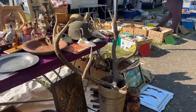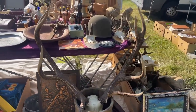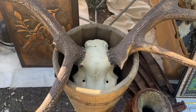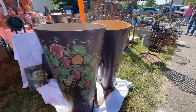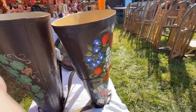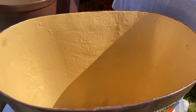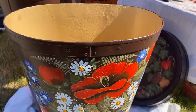Hirschgewei — antlers. That must have been from a hunter, and it is quite large. And these — you're probably thinking what are these? Backpacks? Baskets? They're actually for carrying grapes. The vintners would have had these, and of course they've been embellished and hand painted. That's something I had not seen before at a flea market.